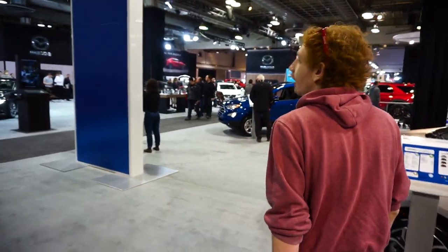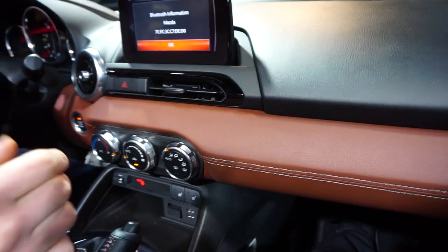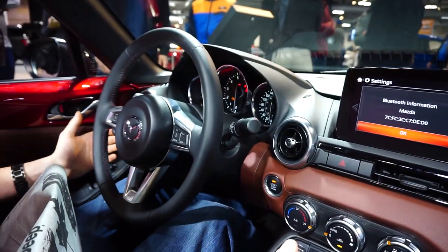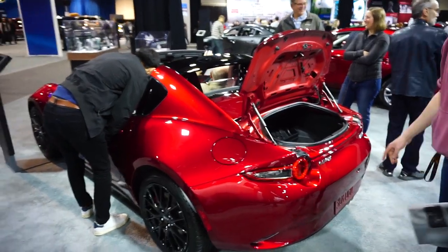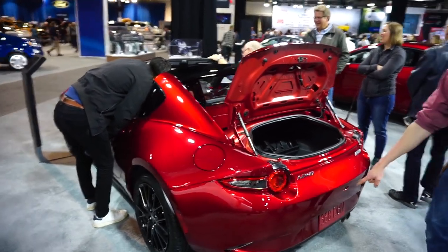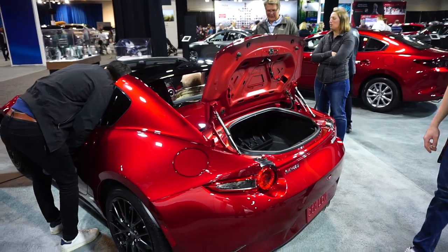Mazda! Everything's in the same spot as the NA and that's the weird part. Everything is in the same spot, and there's the back end - so this is the targa top one and I love it. I love this paint and everything about this car. I would totally get one if I needed a convertible daily - it's just awesome.